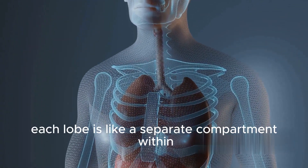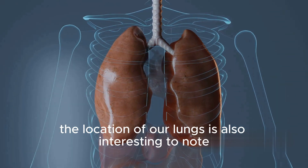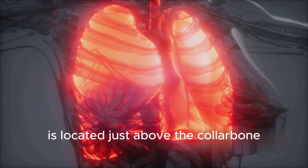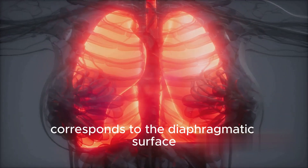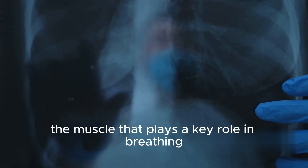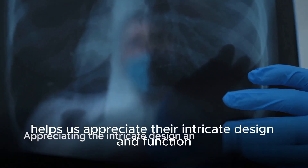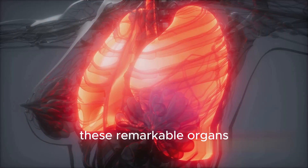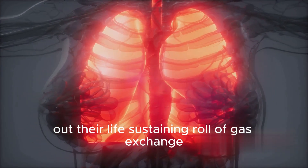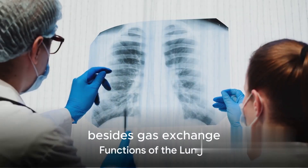Each lobe is like a separate compartment within the lung, each with its own bronchus and blood vessels. The apex, or the top of the lung, is located just above the collarbone. The base, on the other hand, corresponds to the diaphragmatic surface, or in simpler terms, rests on the diaphragm, the muscle that plays a key role in breathing. Understanding the structure of our lungs helps us appreciate their intricate design and function. These remarkable organs, with their lobes and fissures, are perfectly tailored to carry out their life-sustaining role of gas exchange, proving that nature indeed is the best engineer.